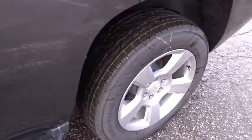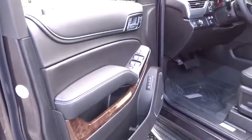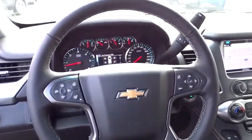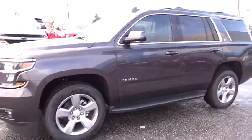This beauty is sure to make you the talk of the neighborhood, so call or drop in for a test drive today. The 2018 Chevrolet Tahoe.